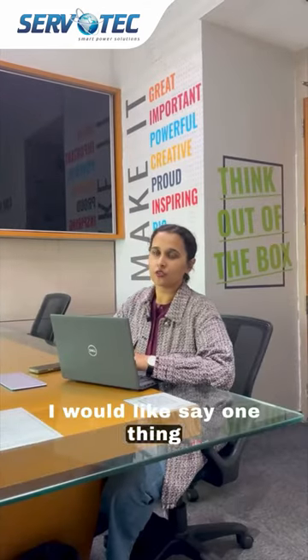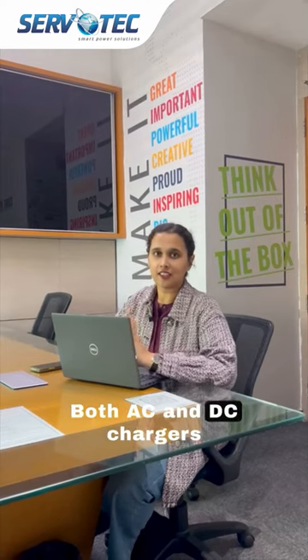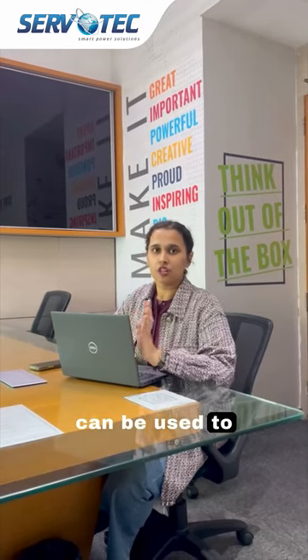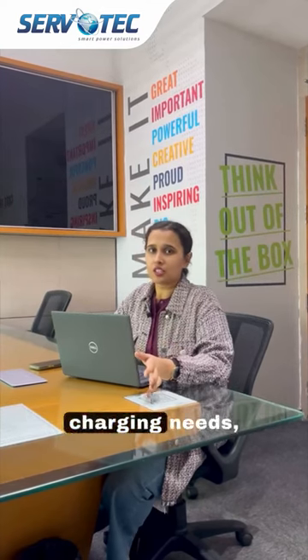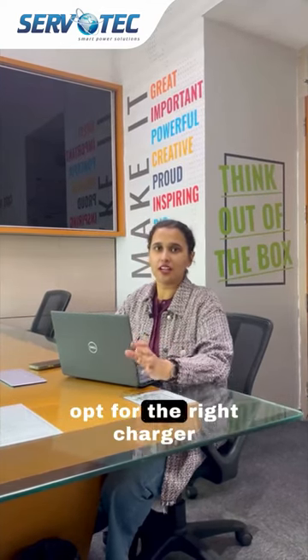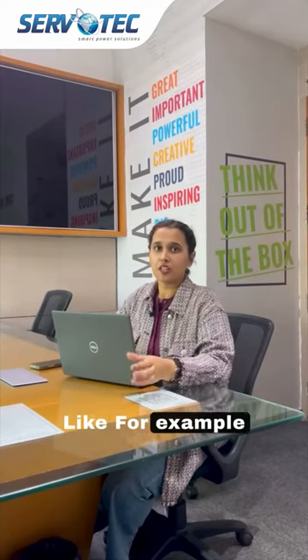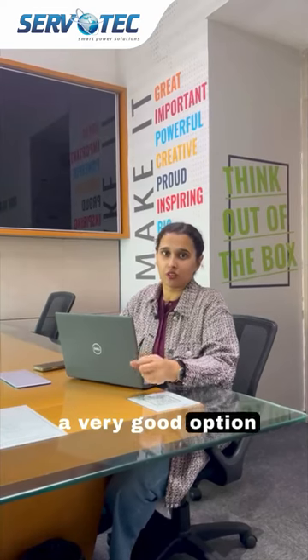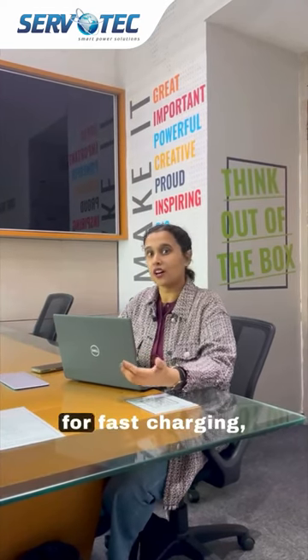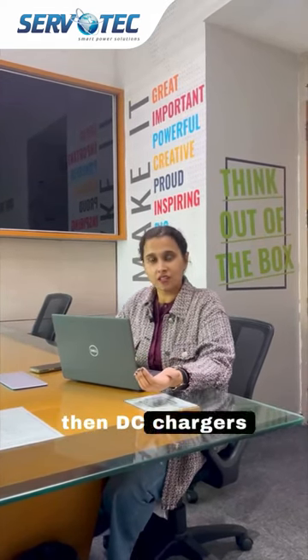First, I would like to say that both AC and DC chargers can be used to charge your EV. Depending on your charging needs, you should opt for the right charger. For example, if you want to go for home charging, AC chargers are a very good option. On the other hand, if you want fast charging, DC chargers are a very good option.